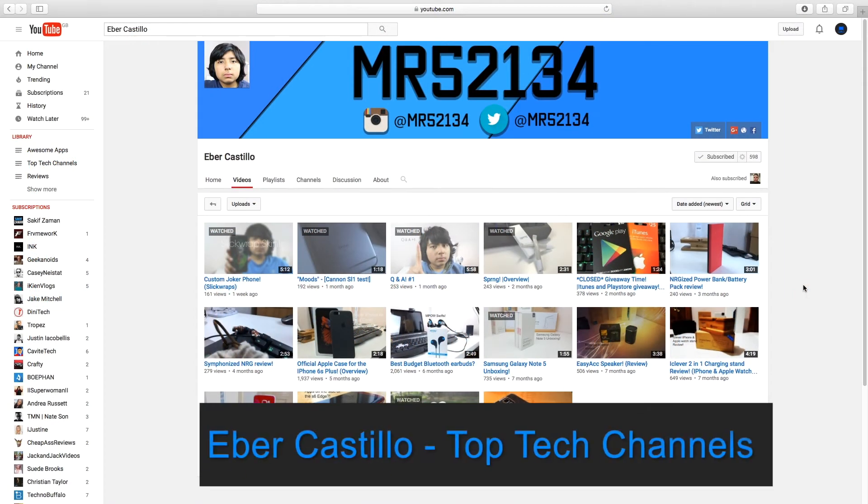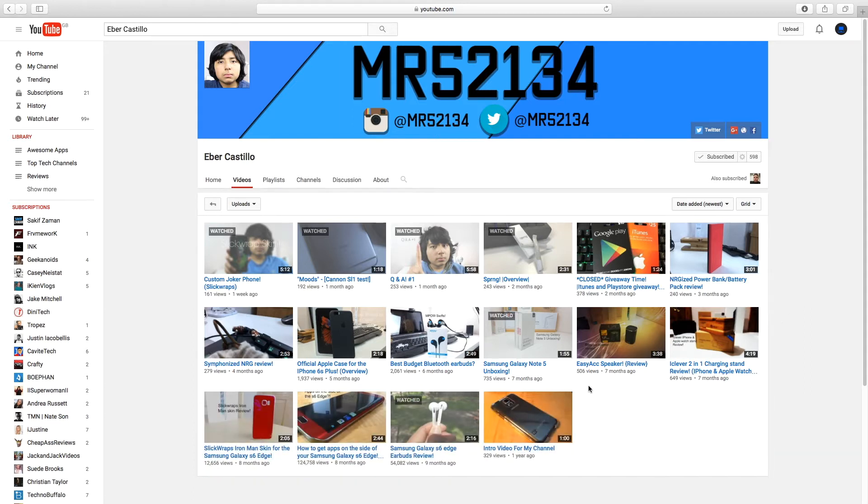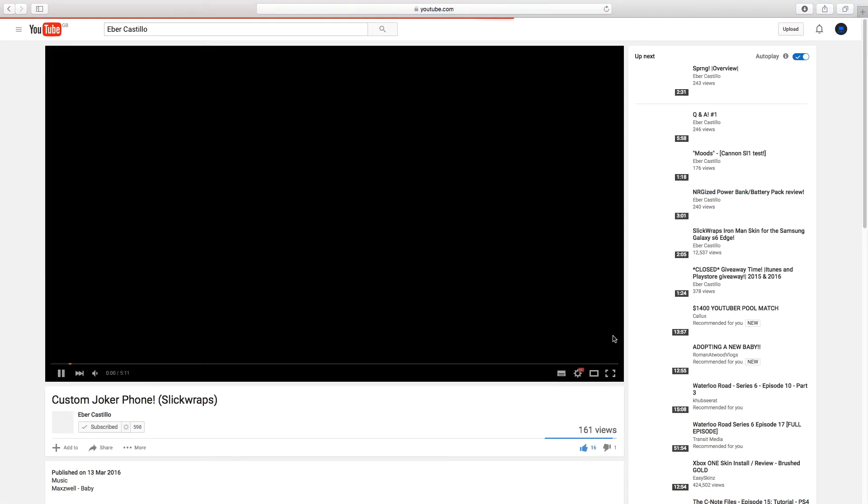Today's tech channel is Iba Castillo. Iba creates extremely high quality videos such as slick wrap skin reviews, giveaways and much more.